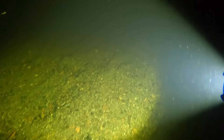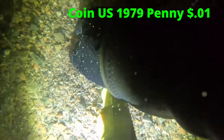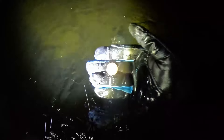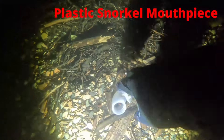In Maine the last couple of weeks it's been raining off and on a lot. When that happens, the visibility goes way down because of all the silt floating in the water. The clearer the water, the further the light will shine through it. The next target was another coin — this time a 1979 penny. We'll get this out of here. It's a plastic snorkel mouthpiece.